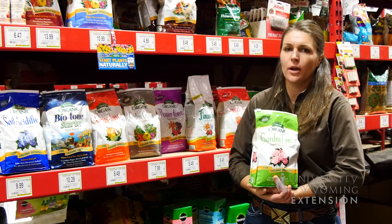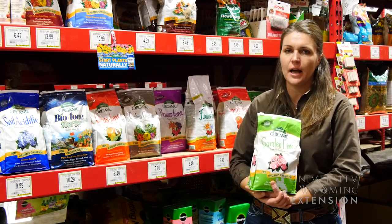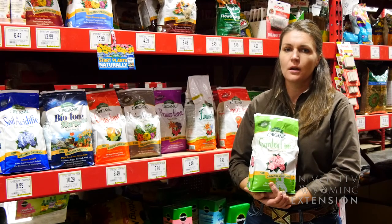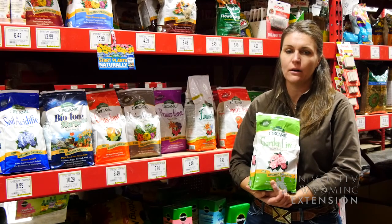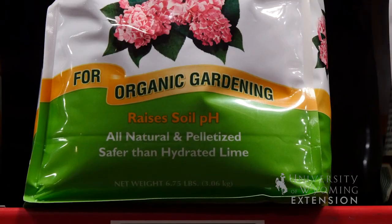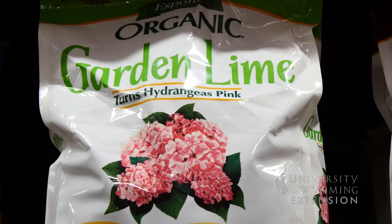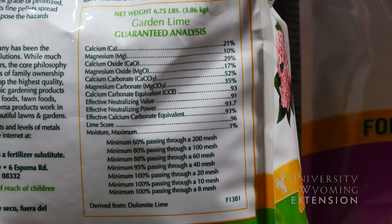Another product that many Wyoming gardeners should avoid using is lime. Lime is calcium carbonate. Most of our soils in Wyoming are already high in calcium and quite alkaline, meaning they have a high pH. While many gardeners who move to Wyoming from other states are used to using lime, Wyoming soils typically do not benefit from the addition of lime.